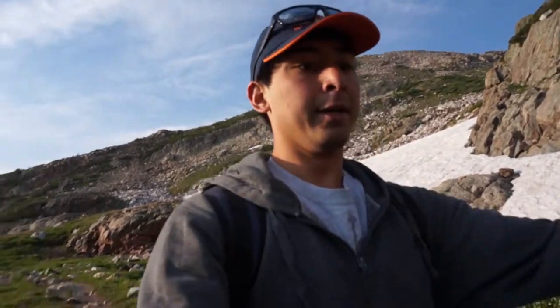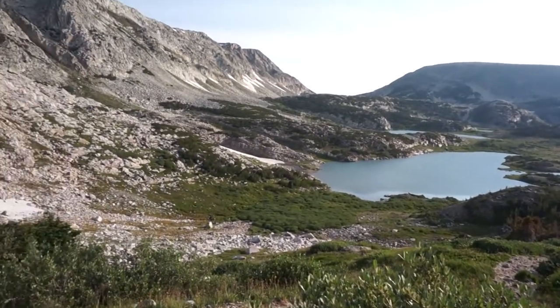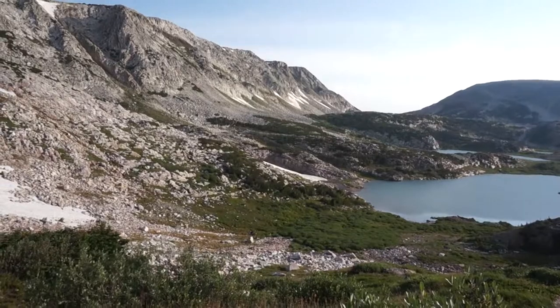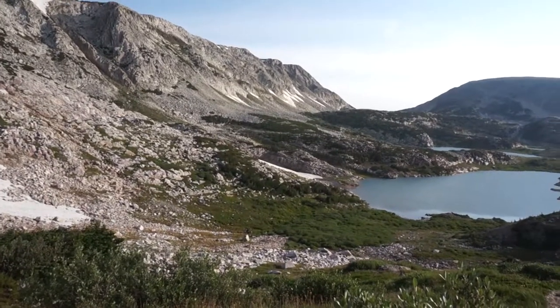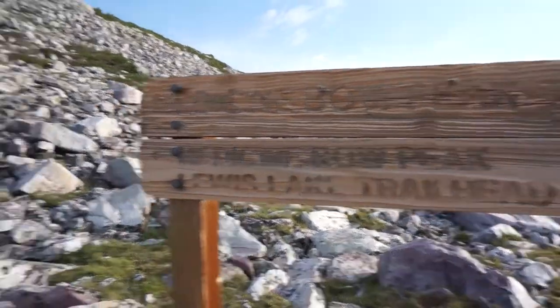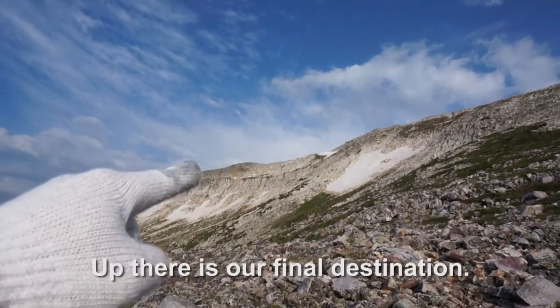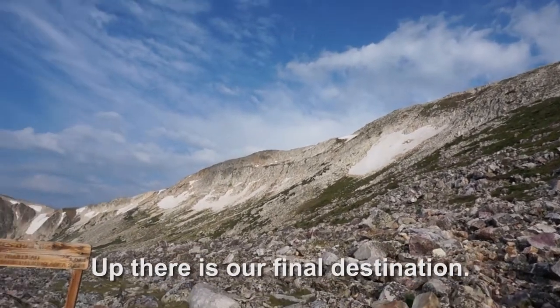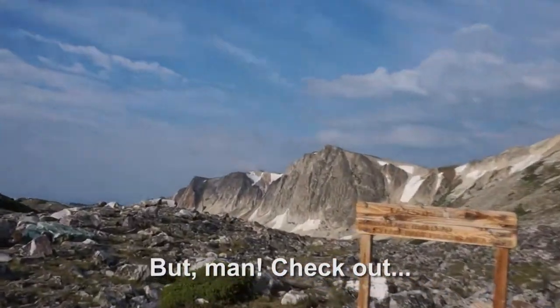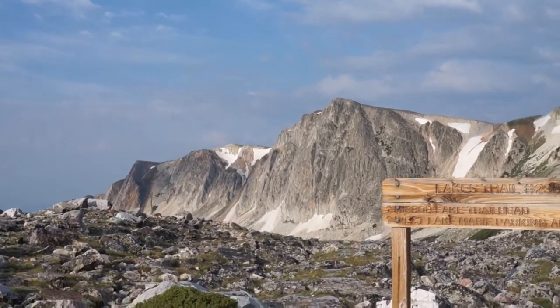It's early August, but we're so high up that there's still snow here. It's about to get real. Up there is our final destination. Check out the snowy range.